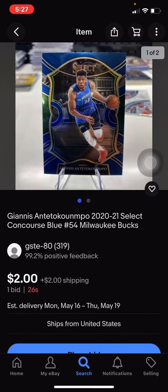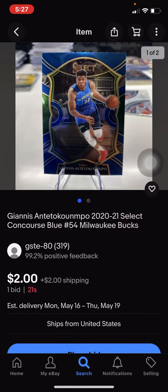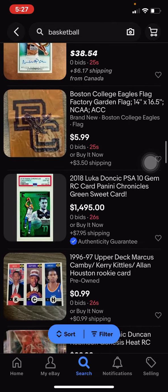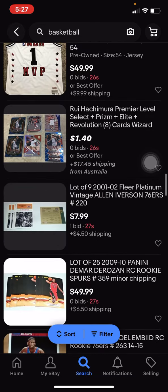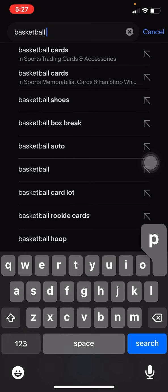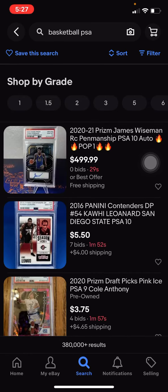To be honest, I don't know how much this one goes for — the card looks a little scuffed. If you guys know the card market, you can also do a basketball PSA search. There was a Tobias series green prism, PSA 10, that sold for $10. I looked it up and it was selling for $30.